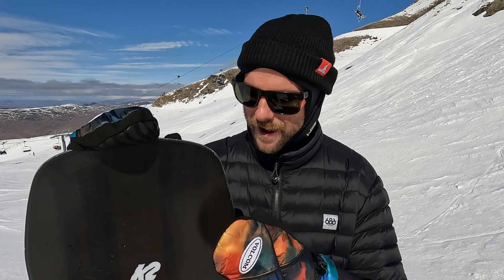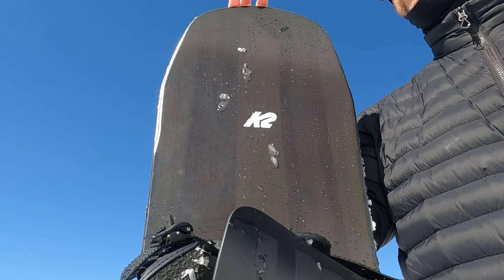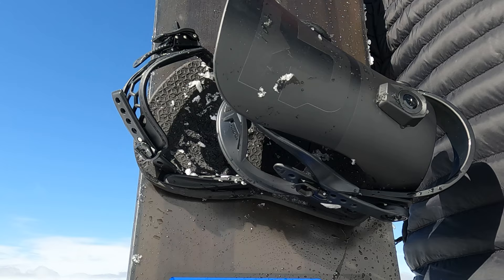The first time I ever bought a board I made the mistake of getting one that was just way too big and too wide. It just turned out to be too much board to handle, and once I got a board that was the right size it helped me progress so much faster and made snowboarding a lot more enjoyable.